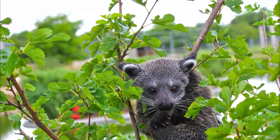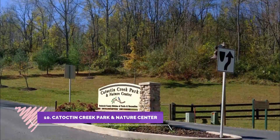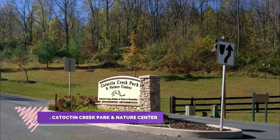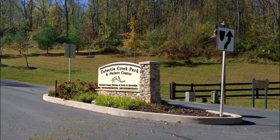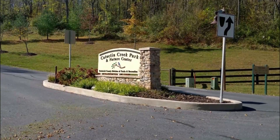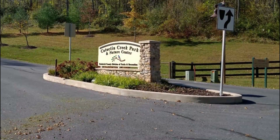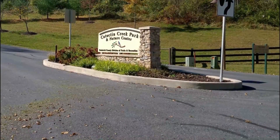Number ten: Catoctin Creek Park and Nature Center. You have to see what they did with the old penguin area — they moved the penguins into a great new educational area, and what was just a pile of rocks has been cleaned out, a major undertaking, and they have now expanded the elephant area as well.